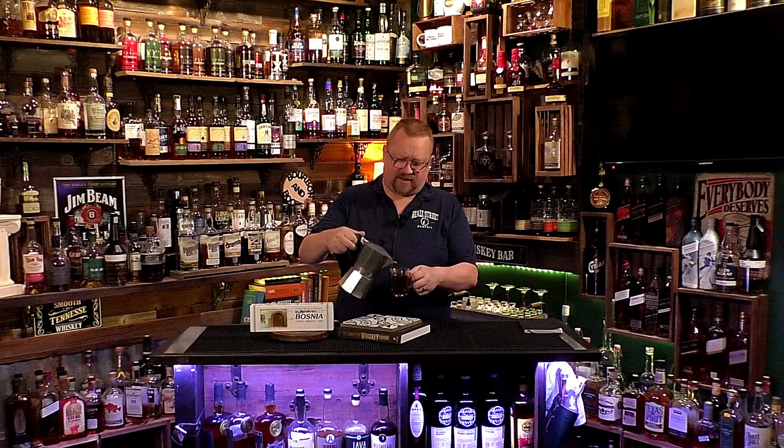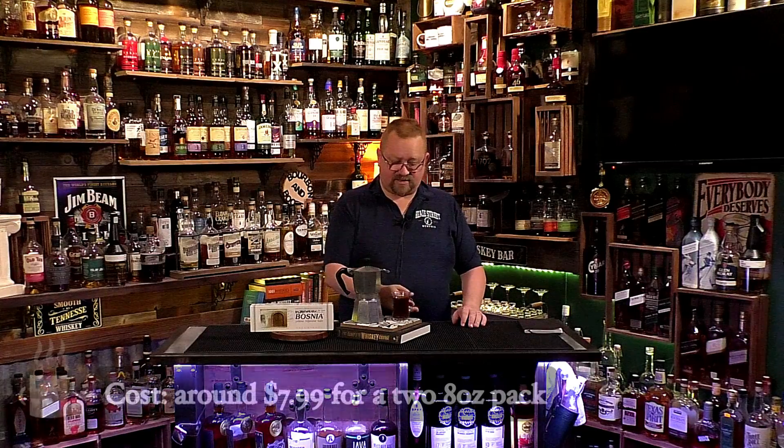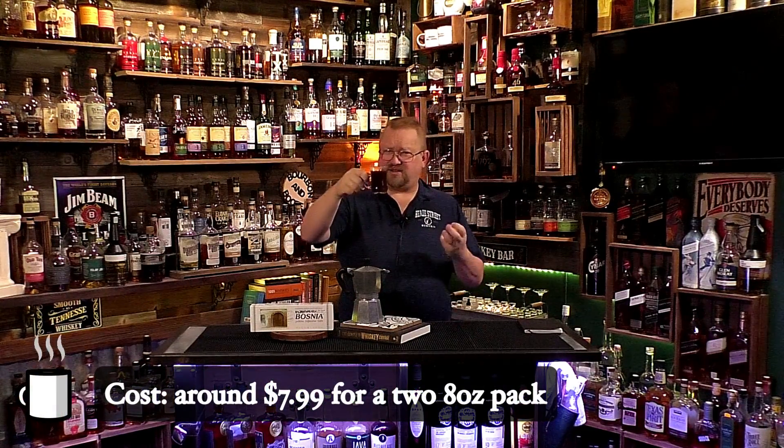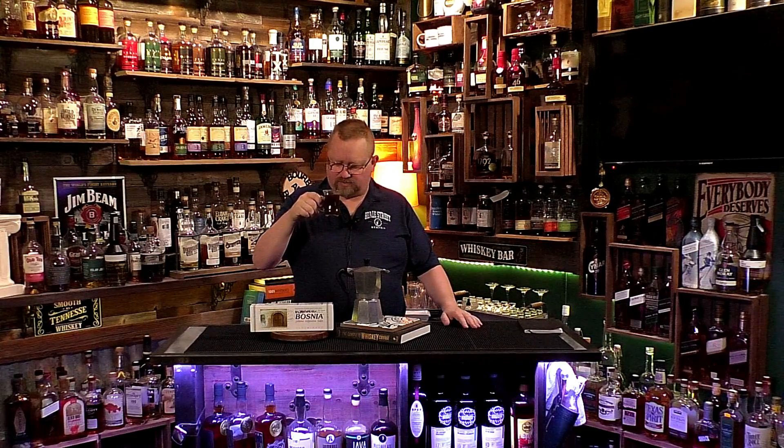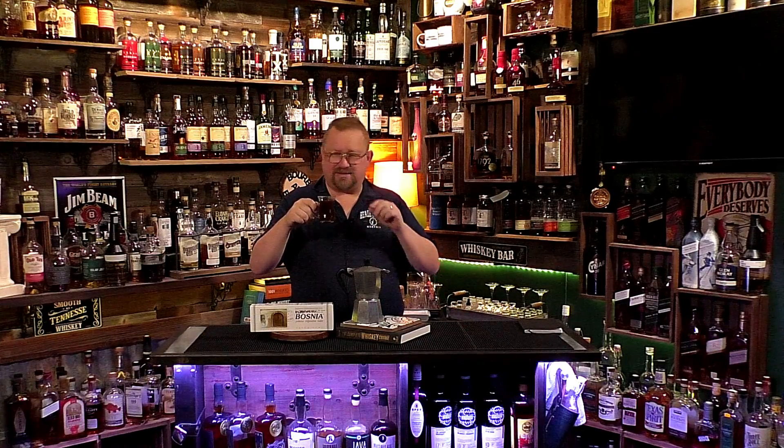It looks like it turned out pretty good. I think if you put Turkish coffee in one of these, because it's so fine it's like instant coffee — it makes everything so icky — but this looks like it turned out perfect. Nice chocolatey brown color. Whoa, strong too! Oh wow, and it's very hot. Nice strong, earthy, chocolatey, nutty coffee. It smells really good. I don't know what makes Bosnian coffee different from any other coffee, and I don't know what the roasting level is — they don't give very much in English on the package and their website is non-existent.